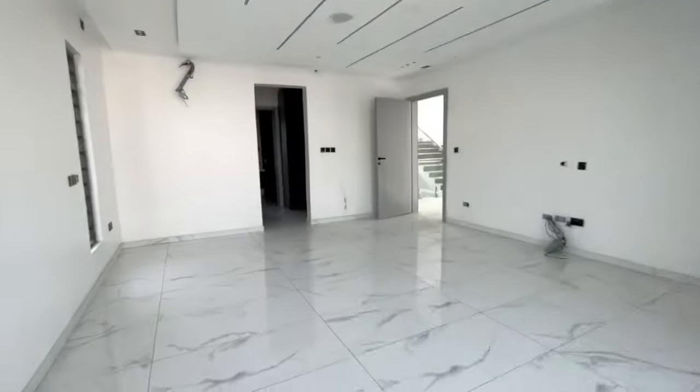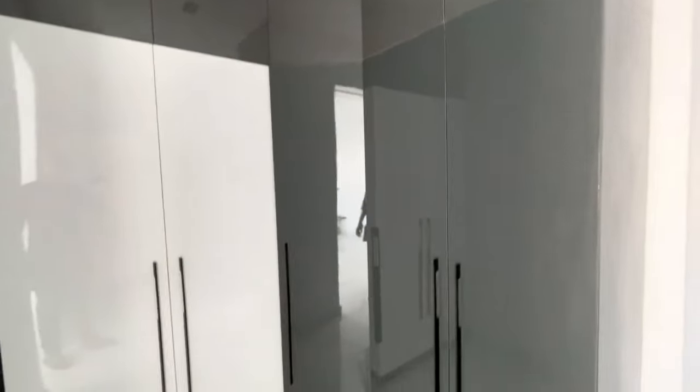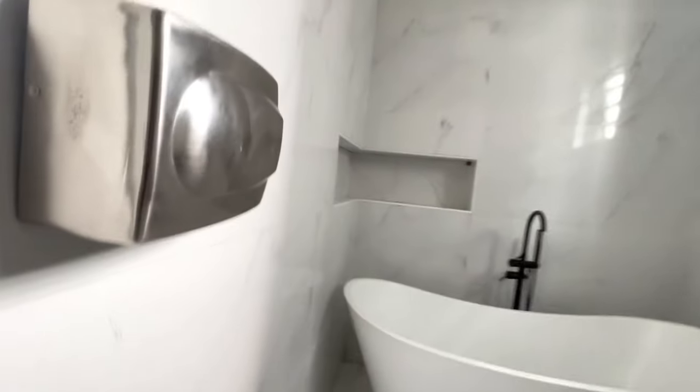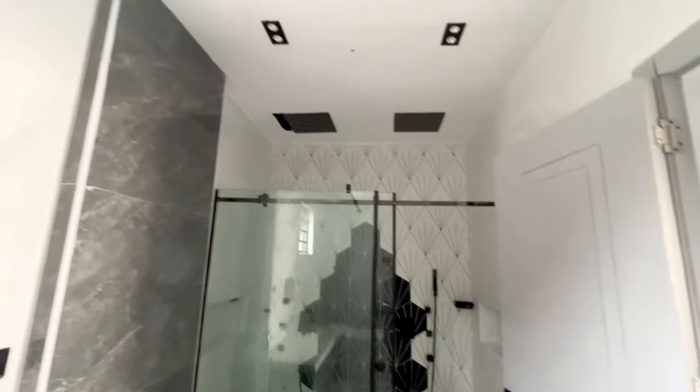The master bedroom has a balcony from which you can see a wonderful city view. Let me show you the closet — here it is. And this is the ensuite toilet — look at this jacuzzi! It has a water heater. See the beautiful design inside the bedroom. There is a speaker and a hand dryer as well.